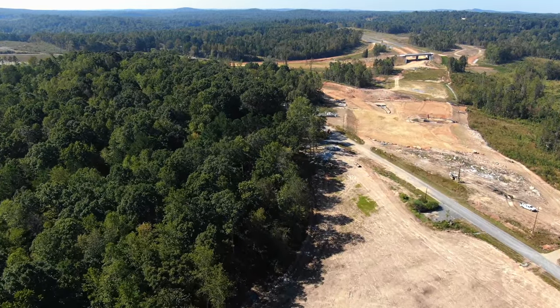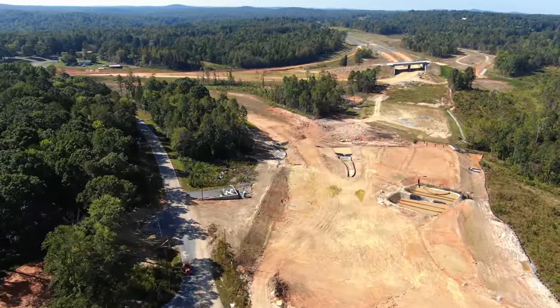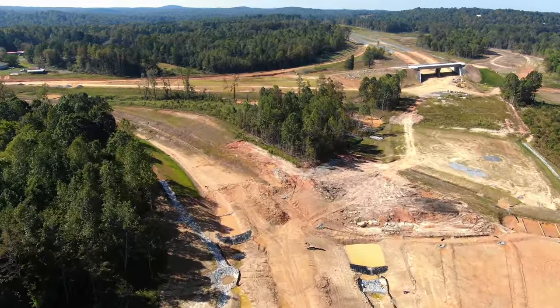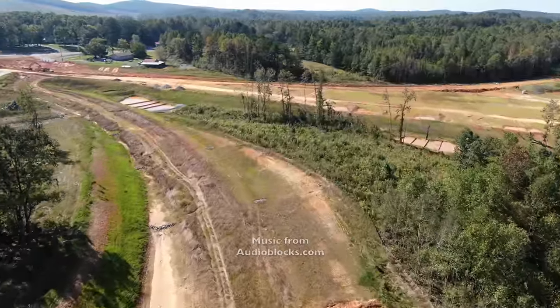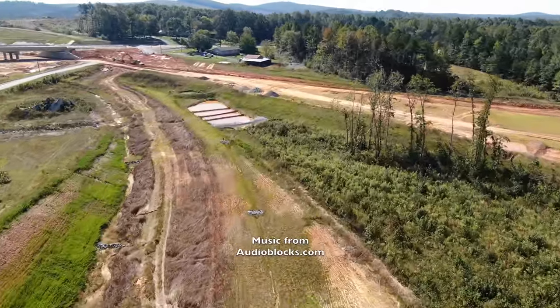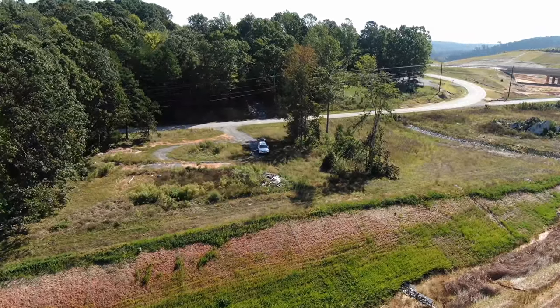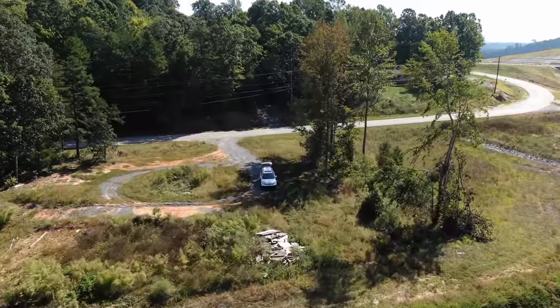The drone is coming back to find where I am and land. That's episode 212 of the 64 Bypass Update series. Appreciate you coming along for the ride today — we'll have another episode up in a few days. Have yourself a great day.